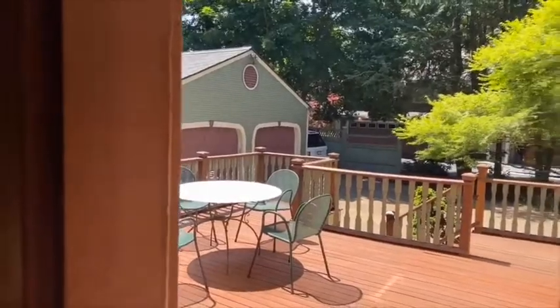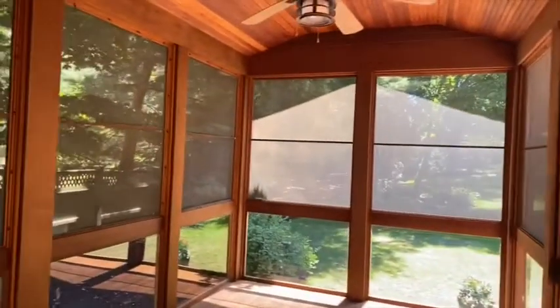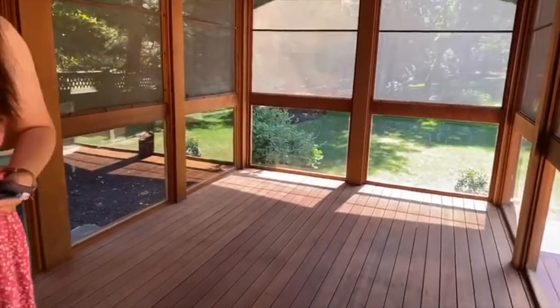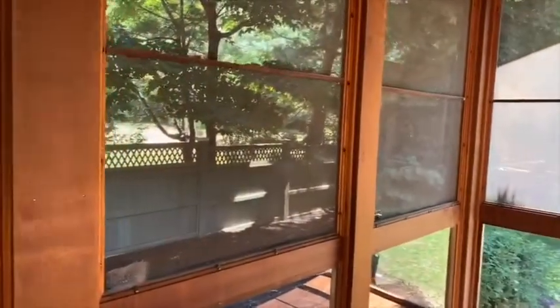All of the appliances stay. The cooktop is induction. This is a screened porch — you need that in New England, let's face it. And there are beautiful spaces everywhere for the entire family to hang out.